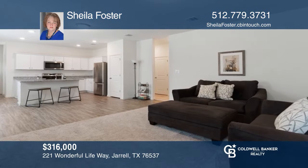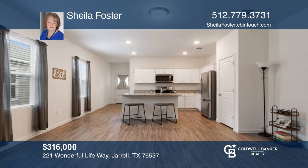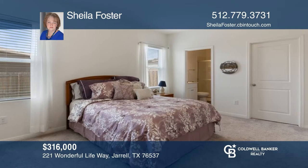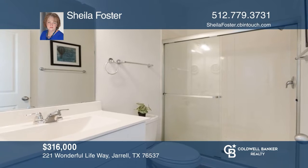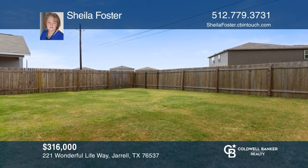This well-designed single-story home features an open-concept living area. The kitchen offers granite countertops, loads of cabinets, a large central island, and stainless appliances. Relax in the spacious primary suite with a walk-in closet and en-suite bath. The huge, fenced backyard has plenty of room to entertain. To see this home in person, call Sheila Foster.